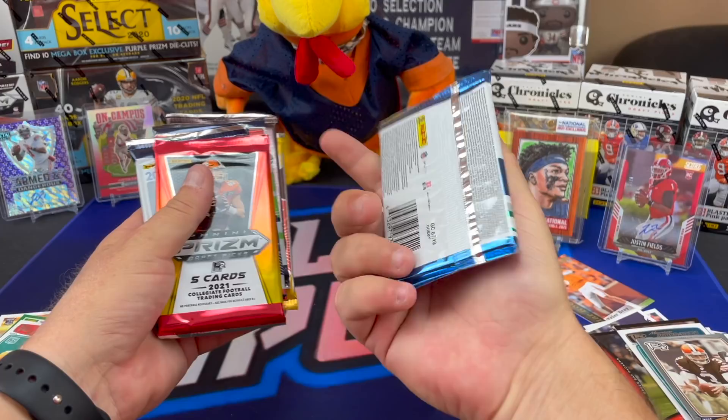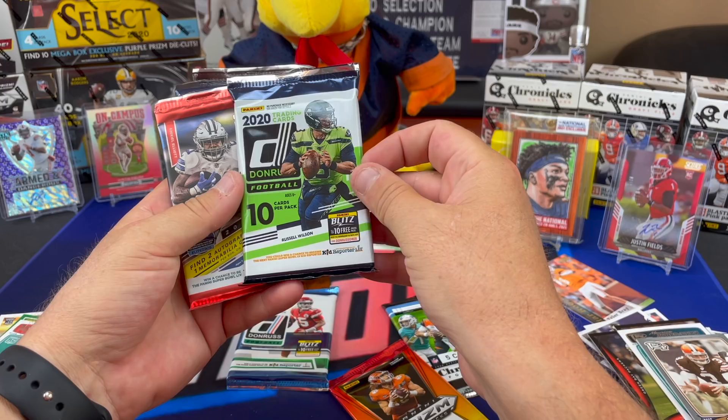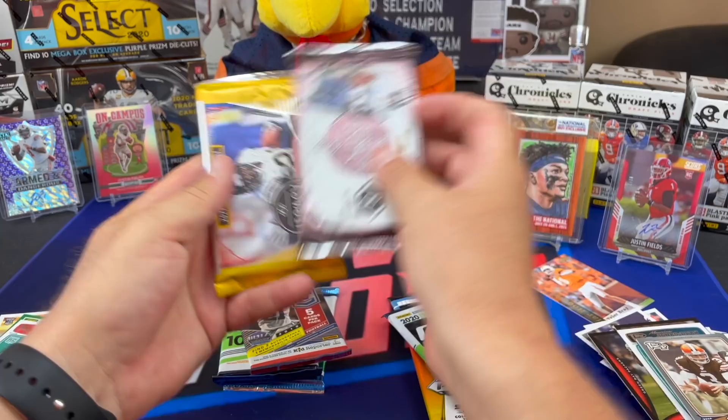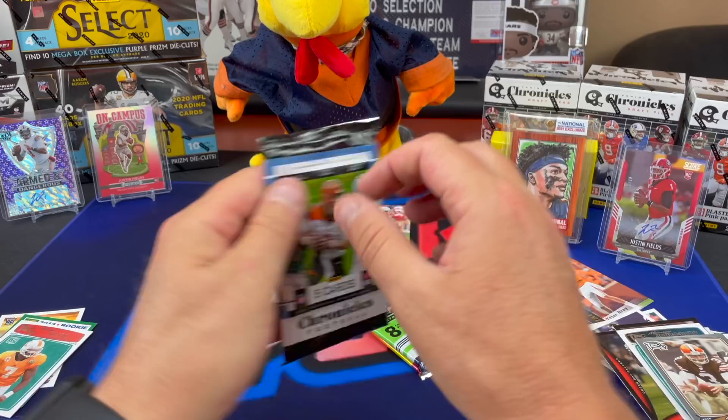So, retail versus hobby - we'll separate these. I consider H2 retail too, they just charge you more for it. That's definitely hobby. I think that's hobby too. The 2020s blaster and Legacy is going to be hobby, so let's get into these bad boys.